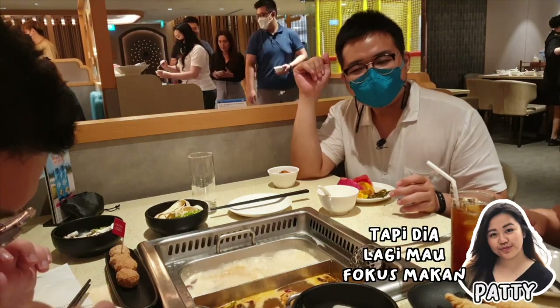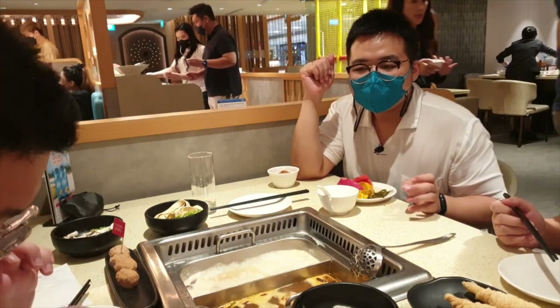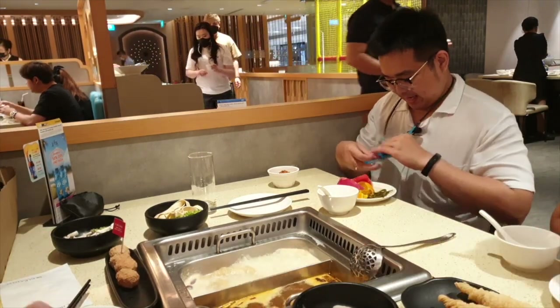He's still focused on eating. If you focus on eating, mood swing. Okay, let's go to the market.